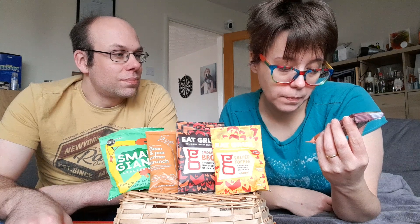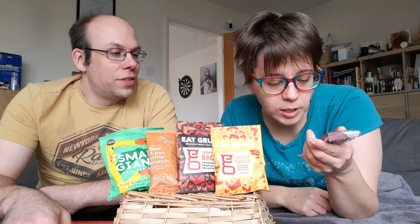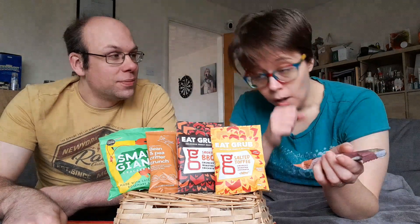And we've got a cereal bar called Cricket - a crunchy cricket bite. It's cocoa chirp, apparently, whatever that means. I think that's a play on the word chirp. Do crickets chirp? I believe they do. So this is pistachio, cocoa nib and chia.